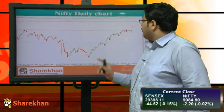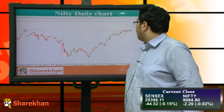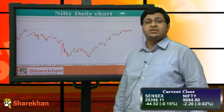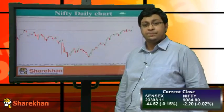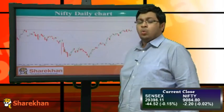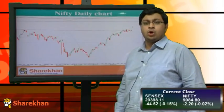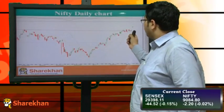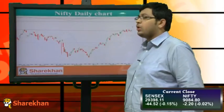Nifty's daily momentum indicator has gone into buy and we have revised our target to 9030, as long as Nifty trades above 8890. Nifty has a key hurdle at 9123, which is its short-term all-time high. Its support is the 20-day moving average, which is around 8900.